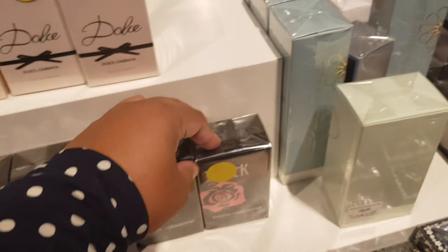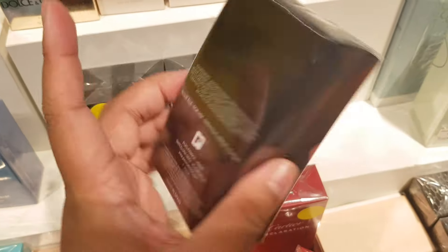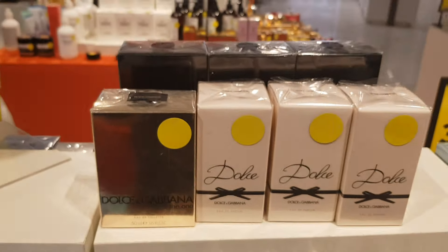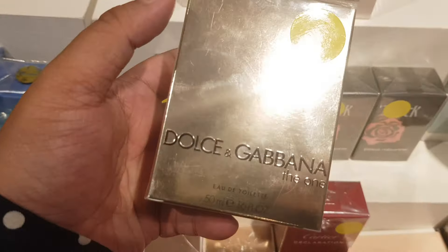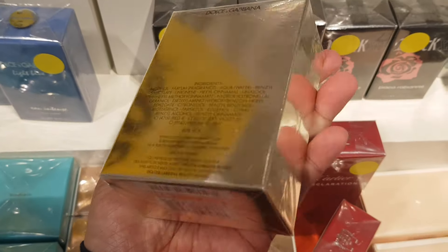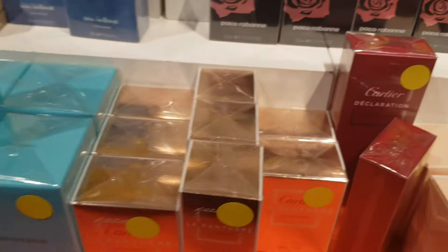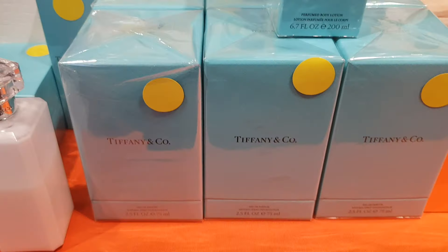I wore Black XS like 10 years ago and finished the bottle. Dolce & Gabbana The One Eau de Toilette is here, and Tiffany & Co Eau de Parfum — $126.